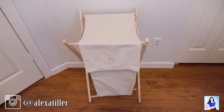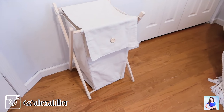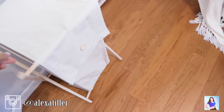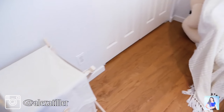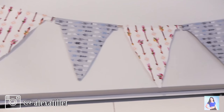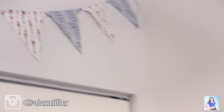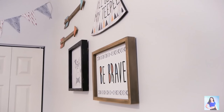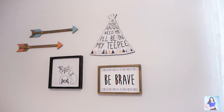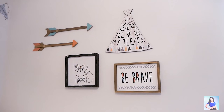Over here we have their hamper — I bought this from Amazon for about $15. I like it because it kind of has that tribal vibe, like a teepee. Above their closet, I made this little banner for them which is super cute — it has the same tribal print as the teepee. Over here on this wall we have a little gallery with some arrows, a little raccoon, and signs that say 'Be Brave' and 'I'll Be in My Teepee.' I got all of these wall decorations from Hobby Lobby.